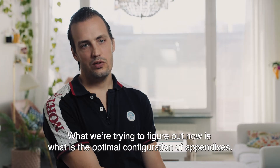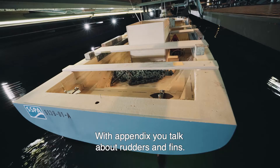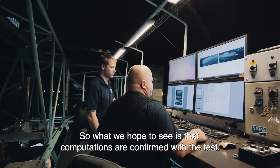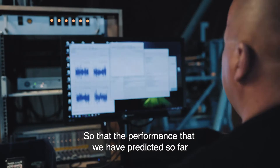What we are trying to figure out now is what's the optimal configuration of appendages — with appendages meaning rudders and fins. What we hope to see is that the computations are confirmed with the test, so that the performance we have predicted so far is the actual performance we will see on the ship.